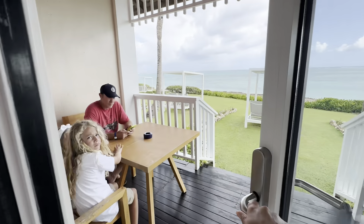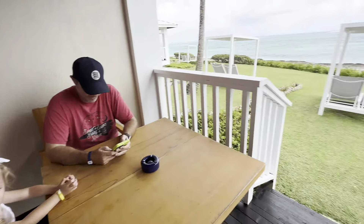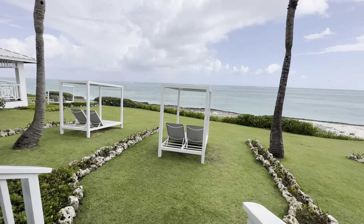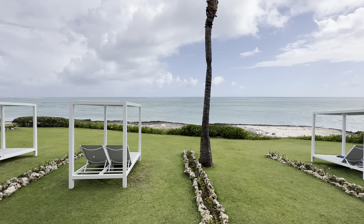And going to the back, there's a table and chairs. We've got a little bit of a thunderstorm, but you've got water views coming out the back. This is the ocean view Tiara Suite.